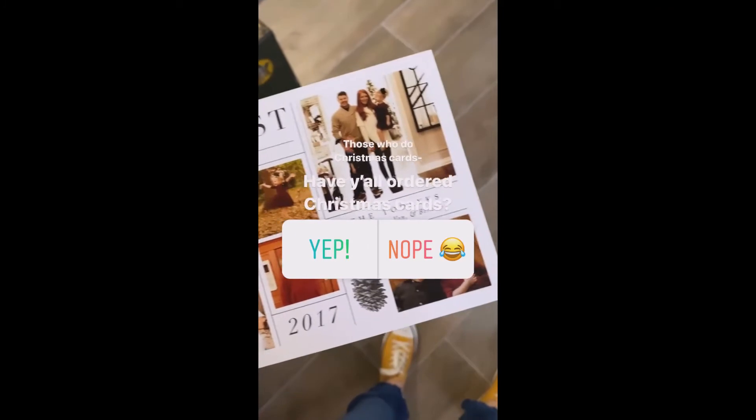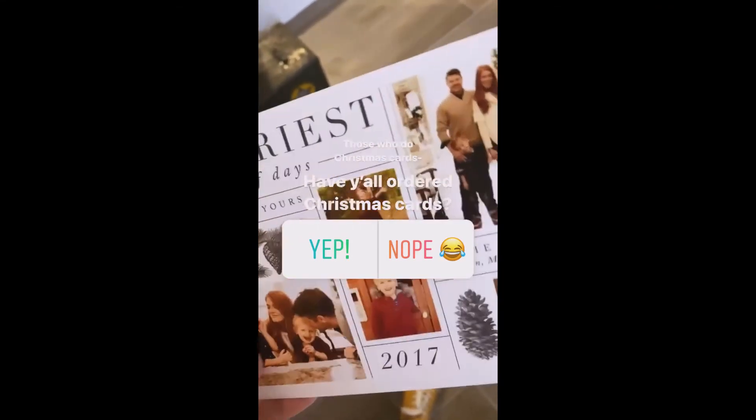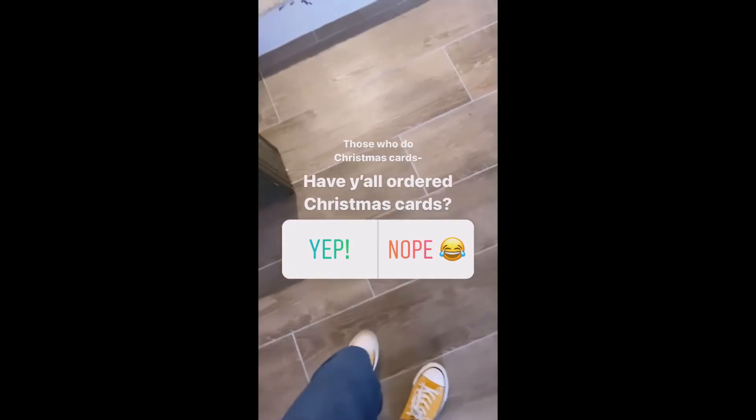Look at our Christmas card from 2017 — we're little babies! I have yet to order my Christmas cards. Have you guys done Christmas cards? I always do them like a week before Christmas, so I still have a lot of time.